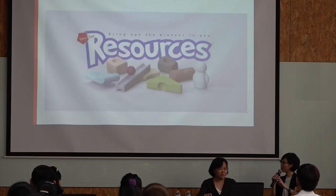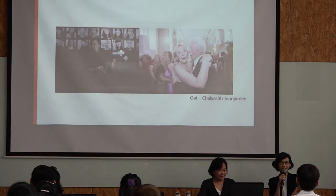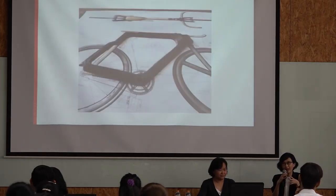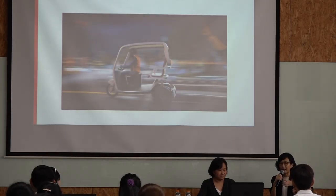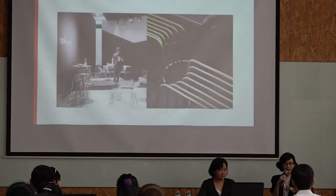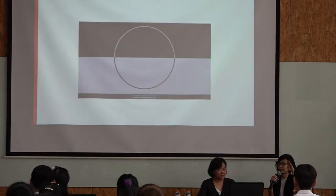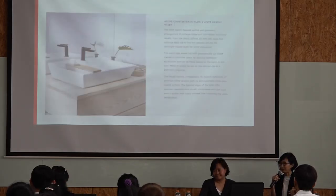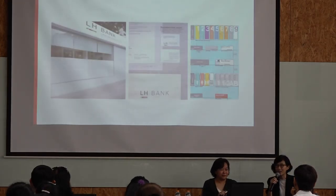To wrap up, you can see that industrial design is not working solely on the product itself, but beyond that. Sometimes we tap into community issues, social issues, and also link with current trends as well.